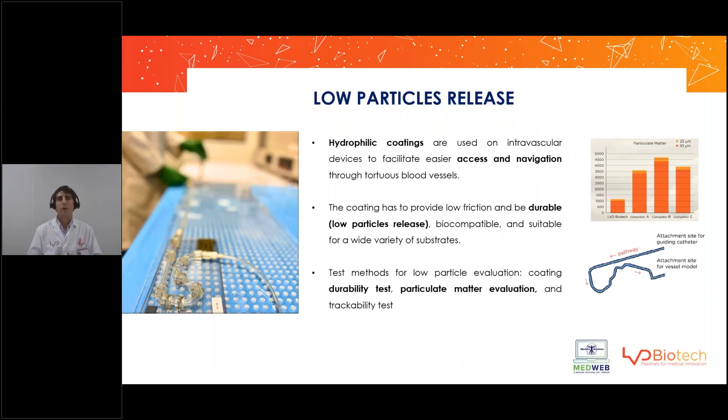So what are we looking for in a hydrophilic coating? First, it's obvious: lubricity. We want the coating to make the device lubricious in order to facilitate access and navigation through tortuous blood vessels.